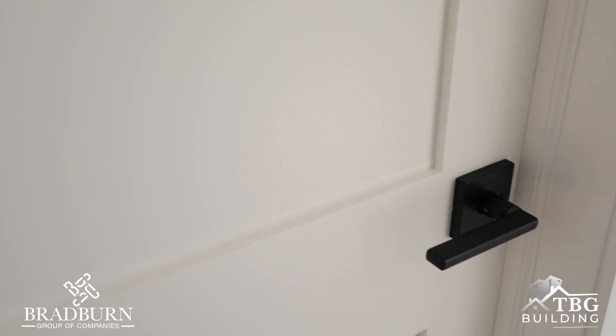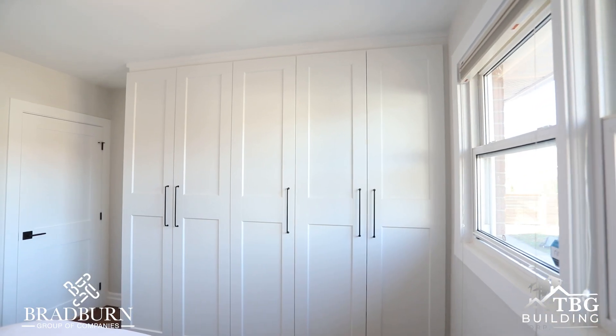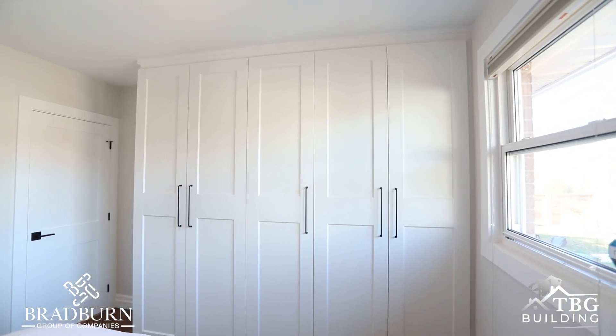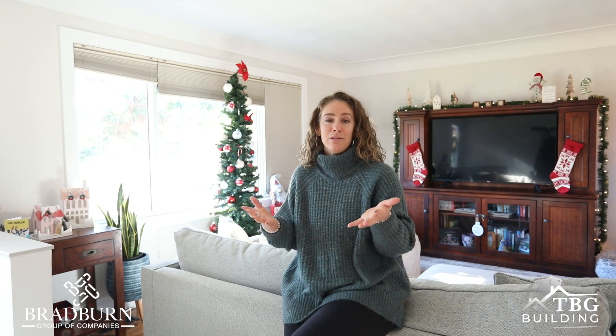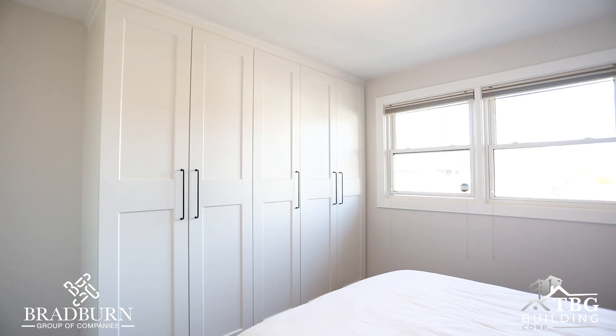They did kind of a whole revamp on the main level of our bungalow — new doors and new casings, new window trim, and an adult closet as my husband and I call it in our main bedroom, because we had the original 1950s single closet.